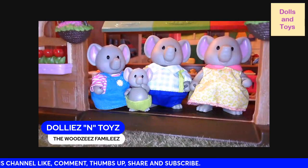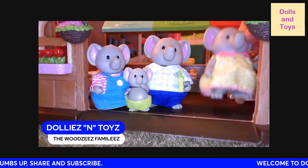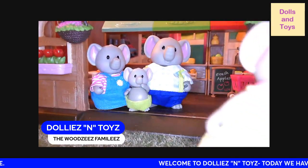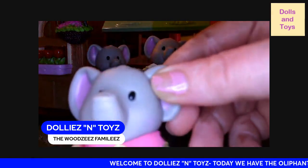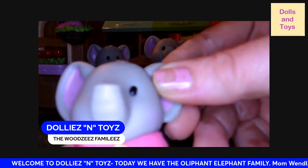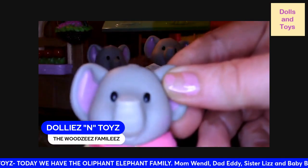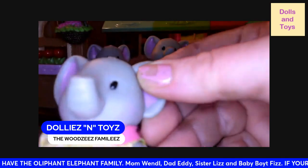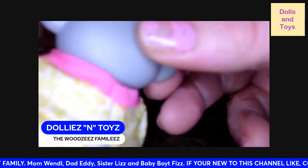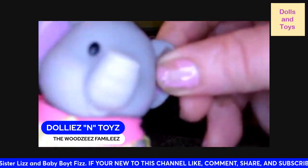Then you have the mom — her name is Wendy. She is wearing a pink collared dress with yellow flowers and a white background. Here goes mom's tail, and again her head moves back and forth.